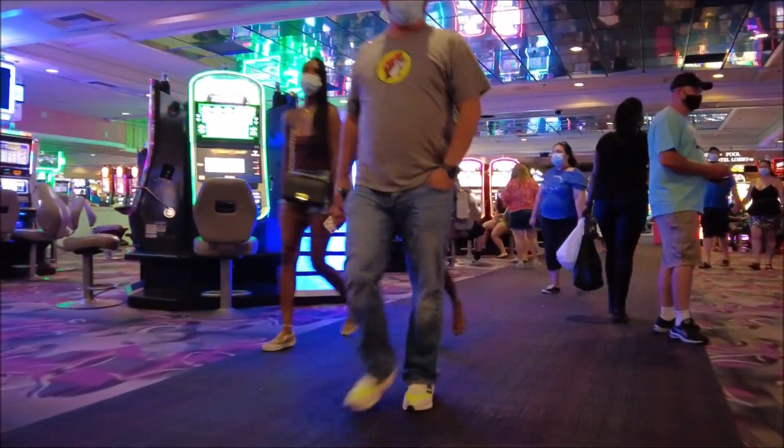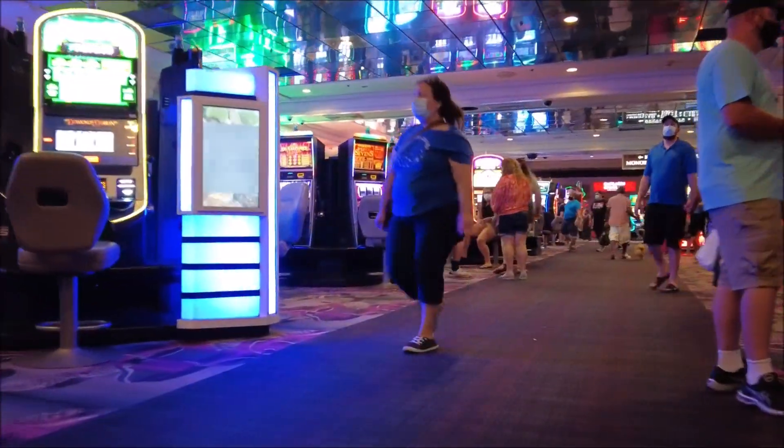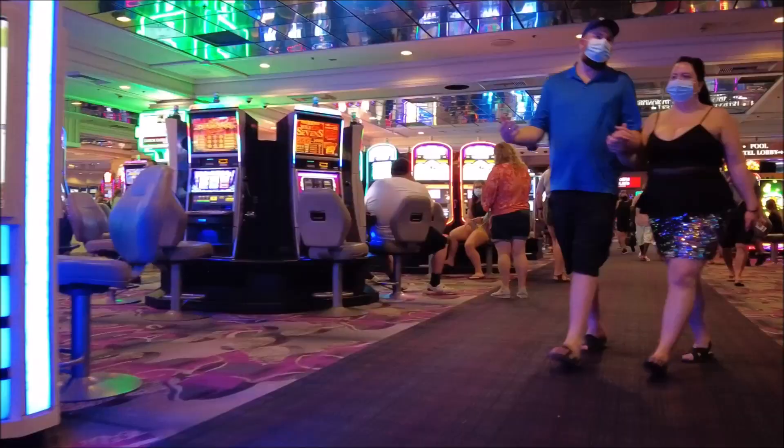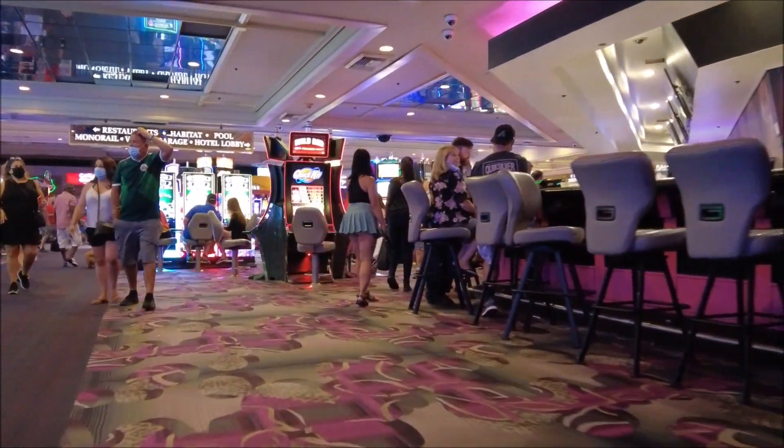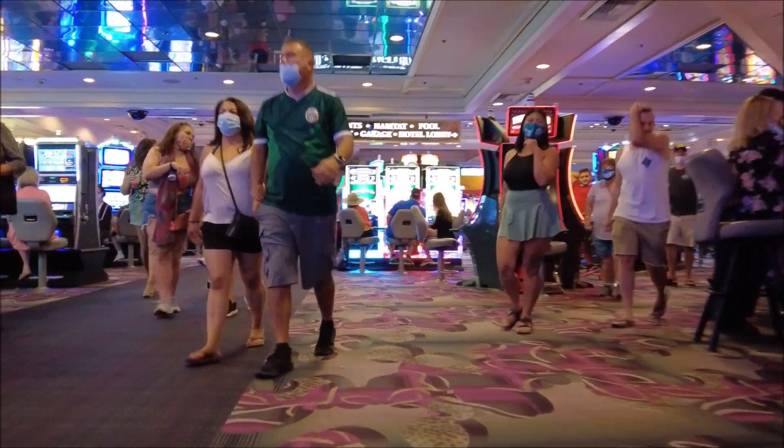Good morning. Welcome to visit this attraction. I'm going to go to the terminal. You don't have to miss the store.